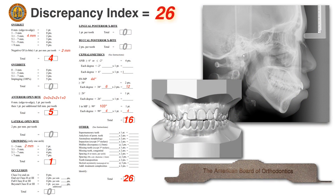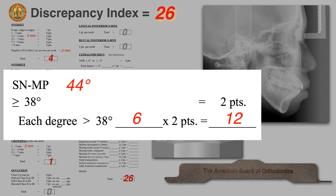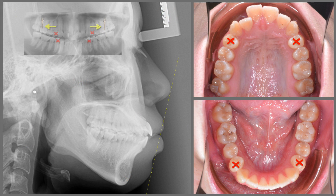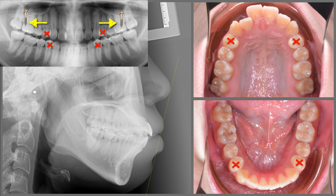The Discrepancy Index was 26. Most of the scoring was due to her high mandibular plane angle. Our treatment plan was four premolar extraction, and TAD screws could be used as a backup plan for anchorage.